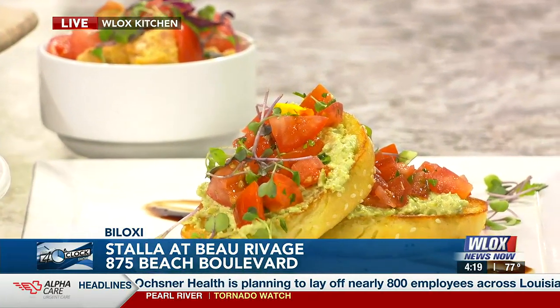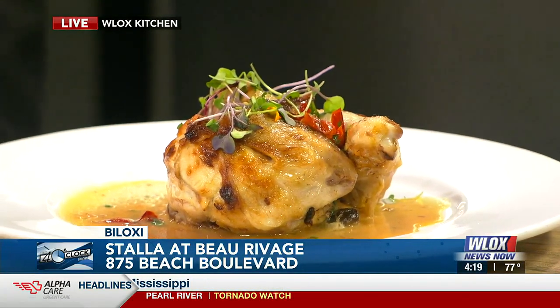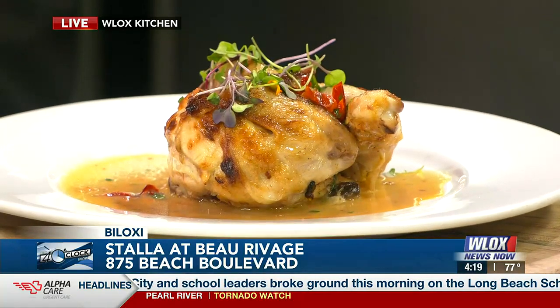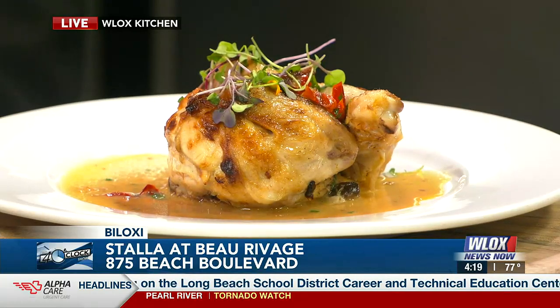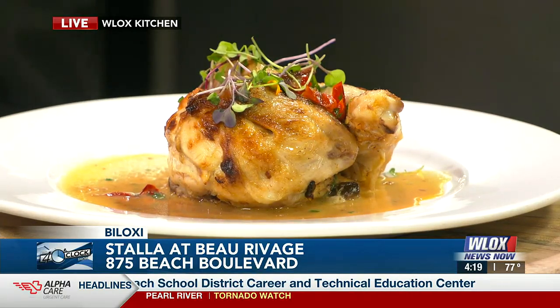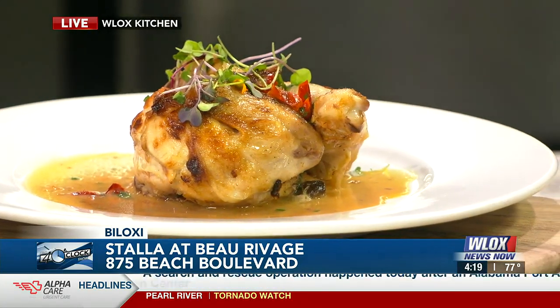This roasted chicken looks fantastic. We brine the chicken in a fairly mild spicy brine and marinate it for about 24 hours. Then we take it out and roast it in our wood-fire pizza oven, which gives it that nice brown, charred, crispy skin.